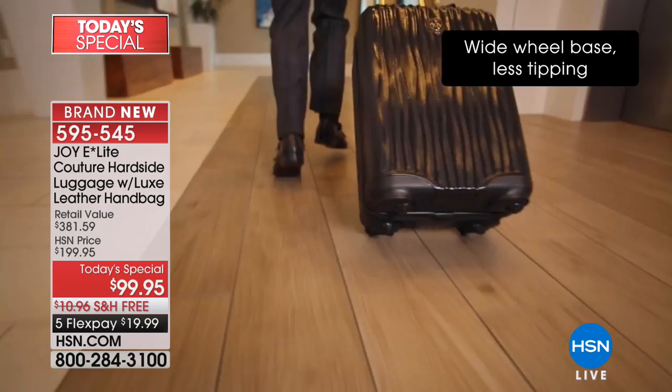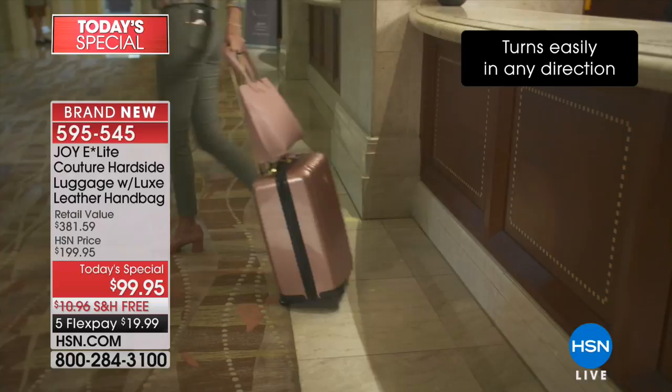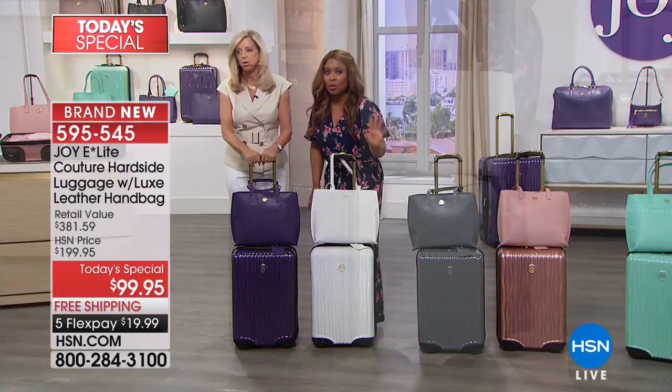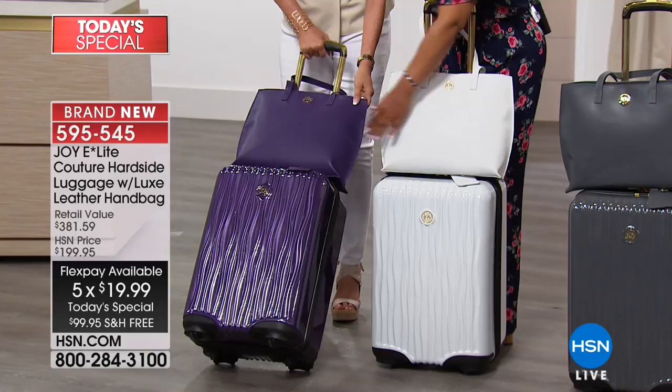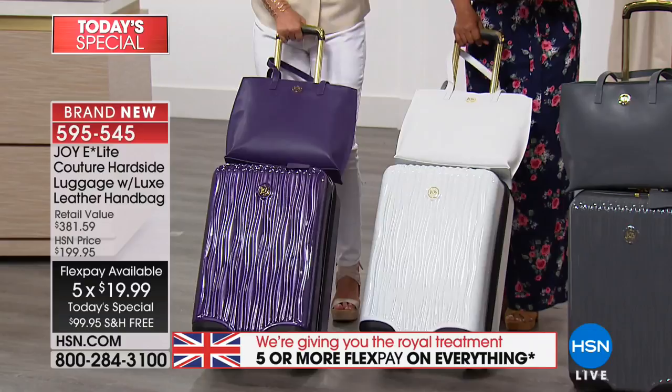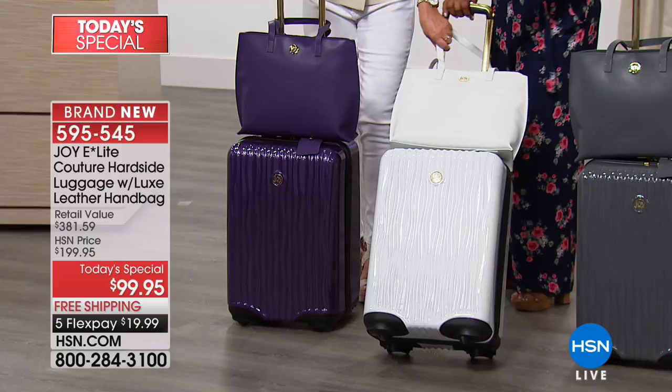We're going to go through all the colors quickly. Five flexible payments, royal treatment today only. There is your beautiful violet purple — how glossy that liquid finish. The handbag you'll use every day. Joyce from Florida ordered the white — look at that white. The black — it's like nothing else. No one will have anything like this. The London Gray — all eyes on London — so classic and perfect as a gender-neutral color.